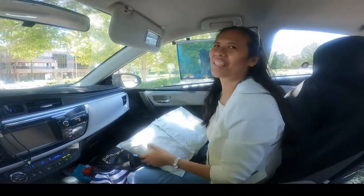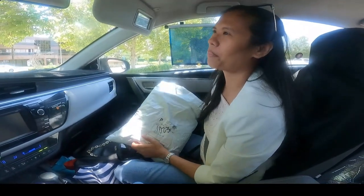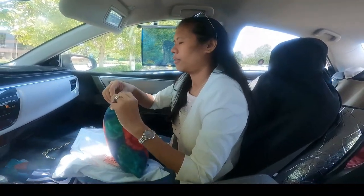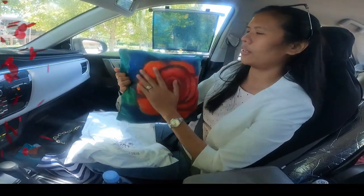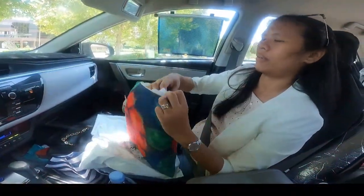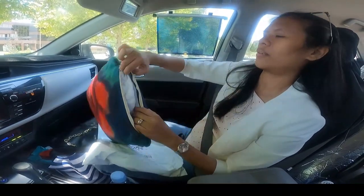Alright guys, I received from Kendall Kessler a pillow. This is the one and it comes with an insert pillow already, so it's super nice.